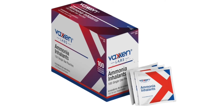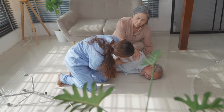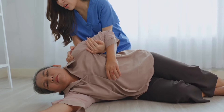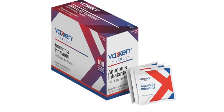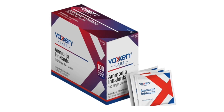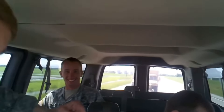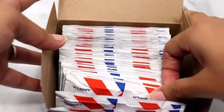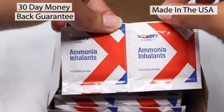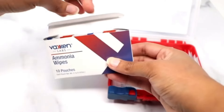Moving on, number three is the Vaxxin Labs Ammonia Inhaler. These are smelling salts or inhalants used to keep someone from passing out or to revive someone who has recently fainted. In an emergency situation, you may need to evacuate the area quickly or get someone who is injured to immediate safety — that will be much harder if they've fainted or are unconscious. These are also rated 4.5 stars out of 5 and come in a convenient 100 pack, so you have way more than enough.